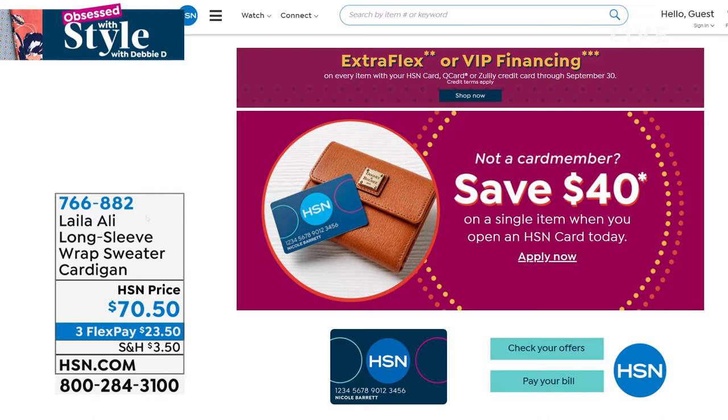You're not a card mender. It's very easy to apply. Get the $40 and apply it to anything you'd like in the hour. Seriously, use it and do it today.